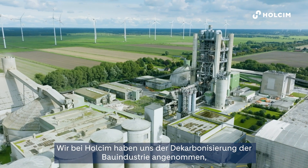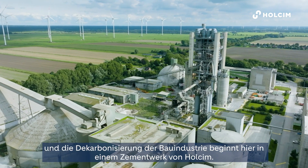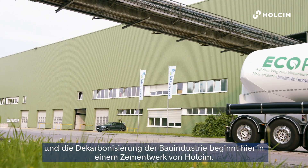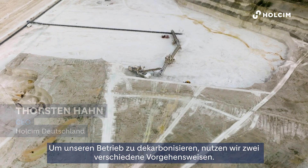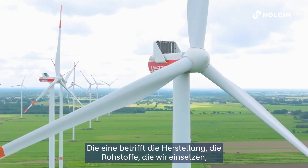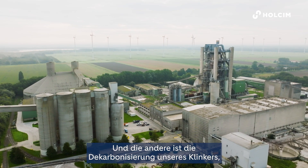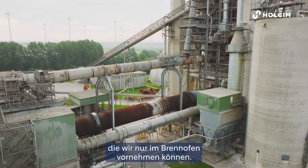At Holzem we are really committed to decarbonize the building industry, and decarbonizing the building industry starts here in a cement plant at Holzem. To decarbonize our operations we use two different methods: one is the formulation — the raw materials we are bringing in and all the renewable energies we are using — and secondly to decarbonize our clinker, which we can only do in the kiln.